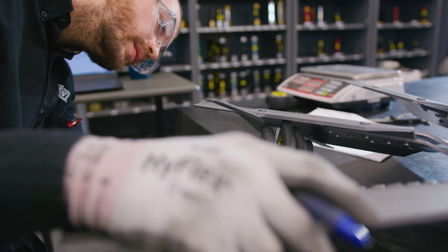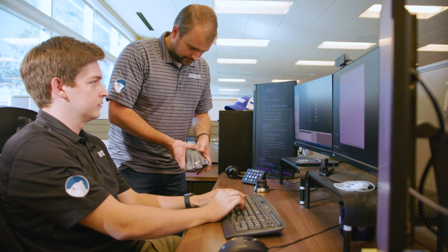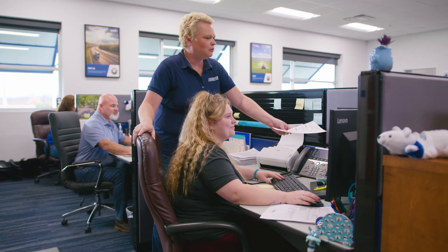What sets us apart from our competitors is that we focus on the customer. Collaboration is really important for us. We work together with our customers to understand what their problems are and to design custom solutions to solve those problems.